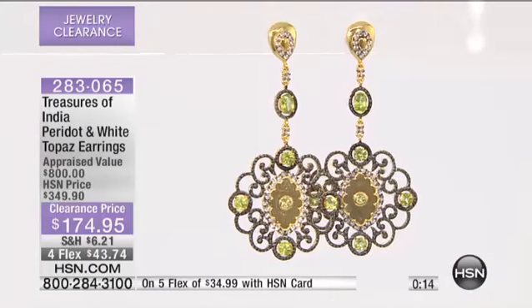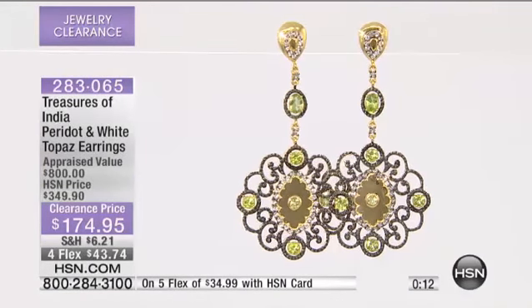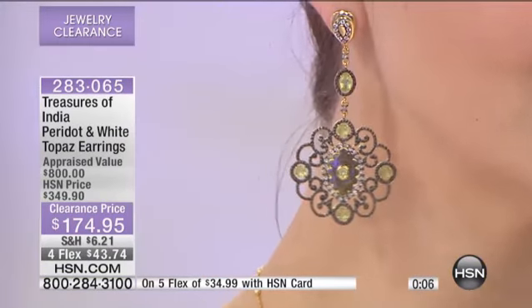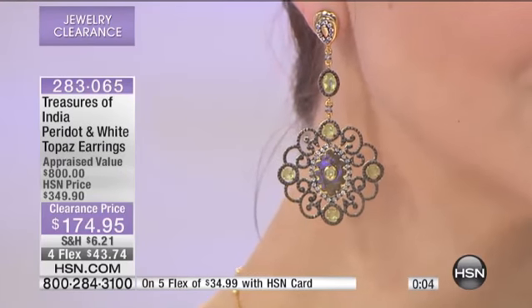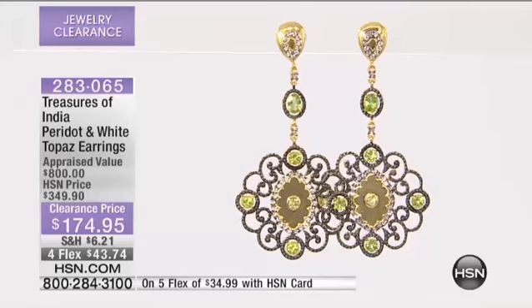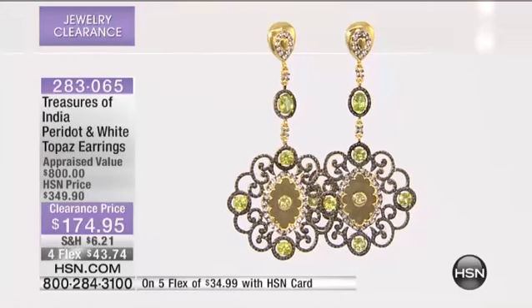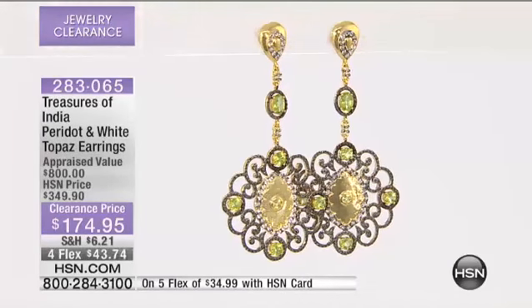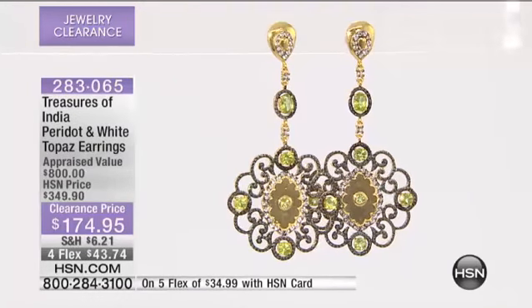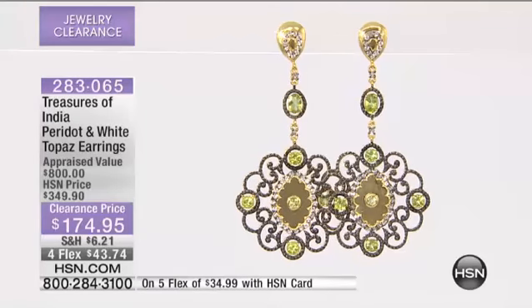Remember, Treasures of India, fine jewelry — the gemstones, impeccable. Look at Kate. I think that really says it all. Black rhodium accenting, peridot combined with white topaz, and again, that's one of the reasons why the lowest appraised value was $800. I was tremendously inspired on Sunday with a big event — it really is red carpet.